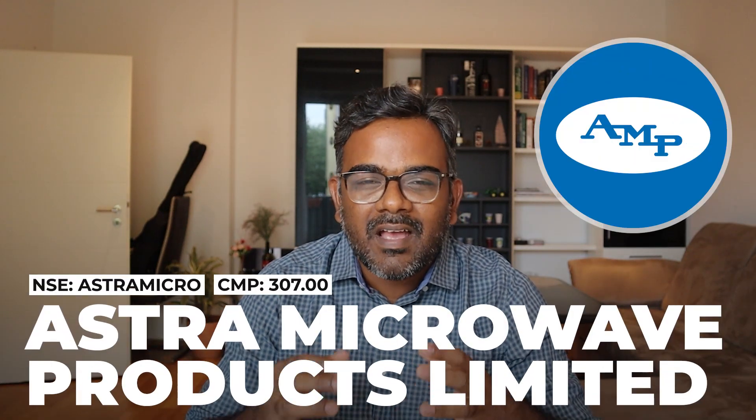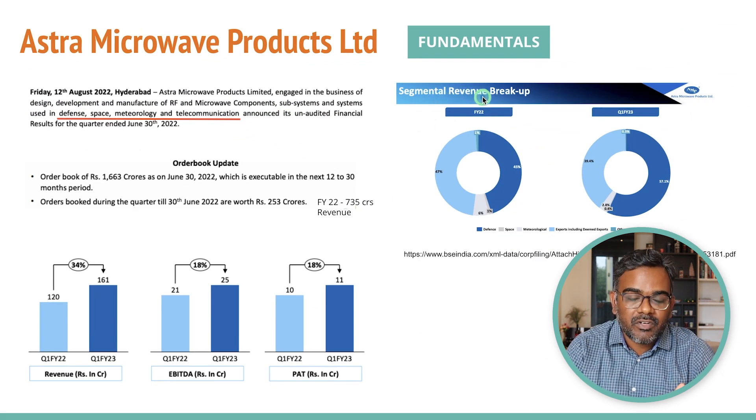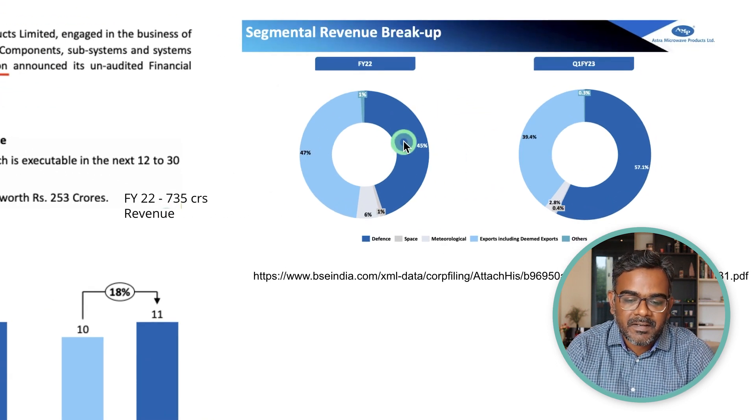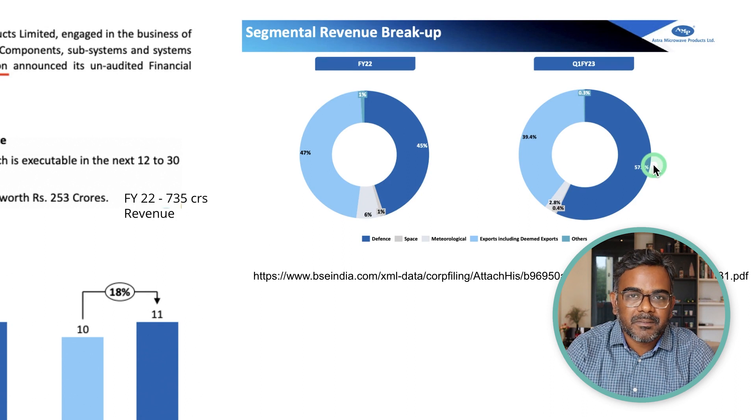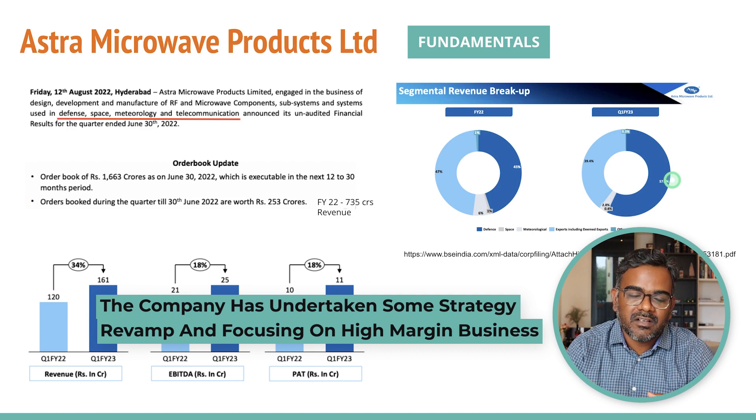On the same lines, today we're looking at a very interesting stock from the defense space — Astra Microwave Products Limited. This company is in the business of development and manufacture of radio frequency and microwave components, subsystems, and systems used in defense, space, meteorology, and telecommunications. Majority of revenue — we've gone from 45 percent up to almost 57 percent — is now coming from the defense sector or government defense expenditure.